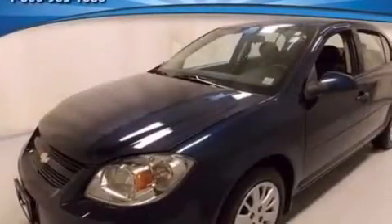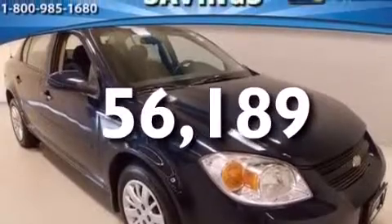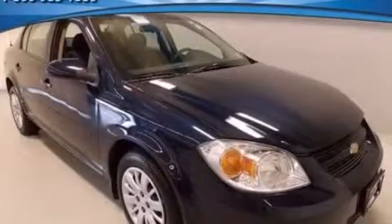Additional features include dusk-sensing headlights and an independent rear suspension. This vehicle has fewer than 57,000 miles on the odometer and is sure to sell fast. Call and arrange your test drive today.